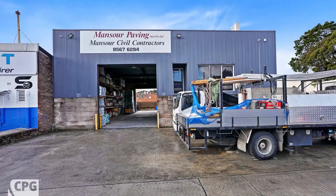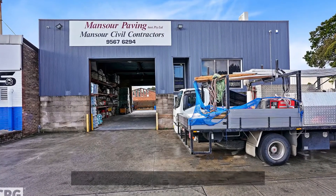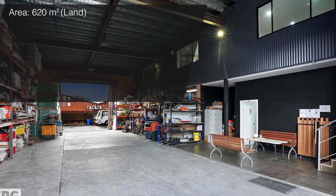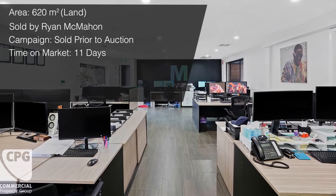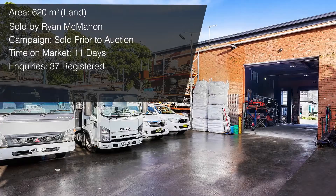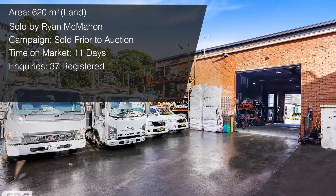It's a very busy month from the sales arena, and I've got some key sales that I wanted to share with you all. The first is a freestanding property at 414 to 416 West Botany Street in Rockdale. This was a freehold industrial property on 620 square meters of land. Ryan McMahon successfully sold this property prior to auction — within the first 11 days of campaign — with over 37 inquiries coming in within the first week. The sale price was concluded at $4 million.